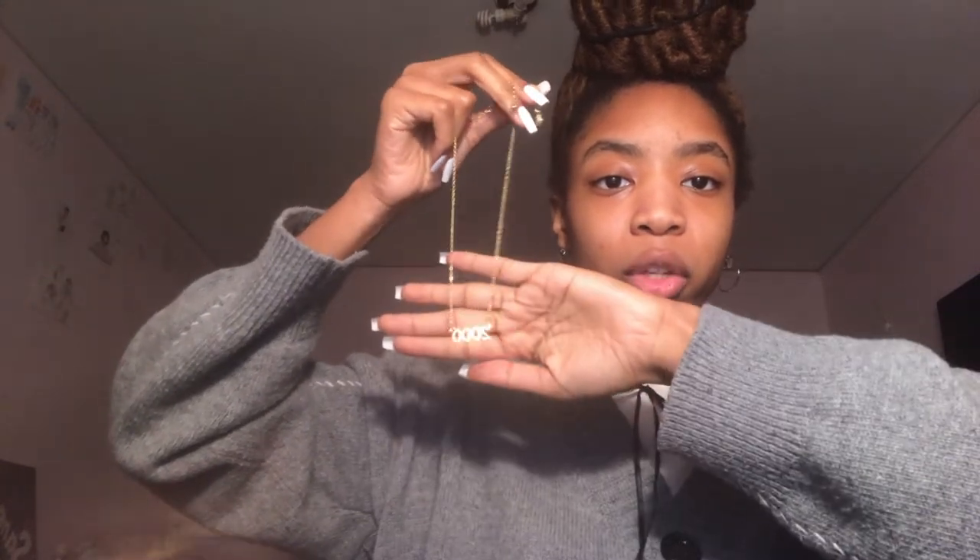I also got a couple of accessories. So this one comes in a cute little Romwe bag — this light is just busting — but let me tell you, this chain is the cutest thing you ever did see. It has my birth year, which is 2000, so if you didn't know I'm 20 right now. Here's my birth year on a chain — look at it. It's really cute.